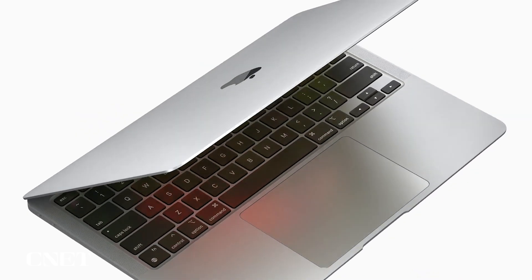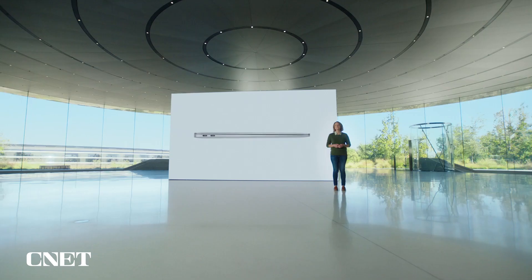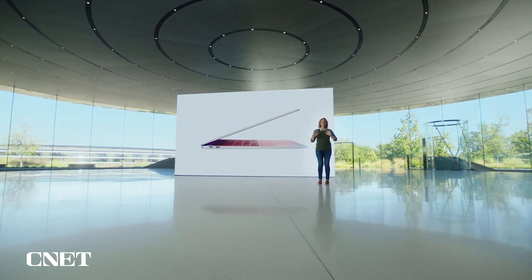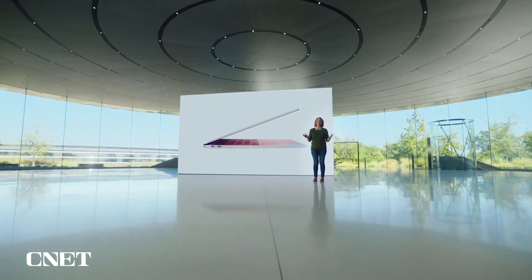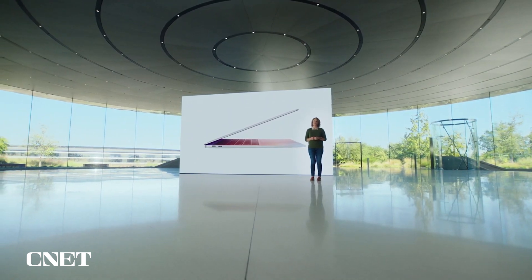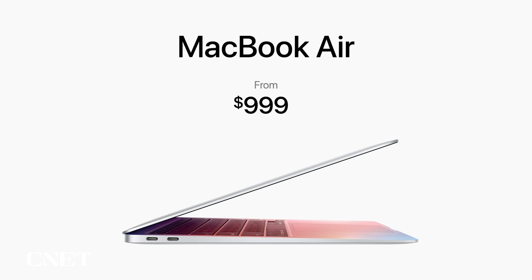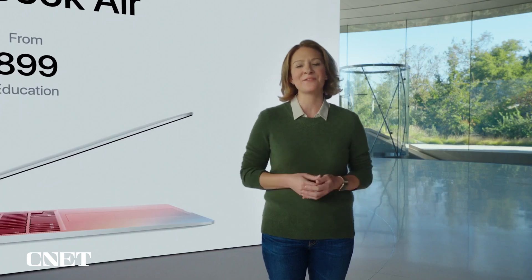All these powerful features with a completely new level of performance are delivered in a sleek wedge-shaped design. With M1 and Big Sur, we've taken the MacBook Air and transformed it into something far beyond any other thin and light notebook. And even with this gigantic increase in performance and new features, the Air still starts at just $999. And for education, it starts at just $899, delivering way more value than ever before.